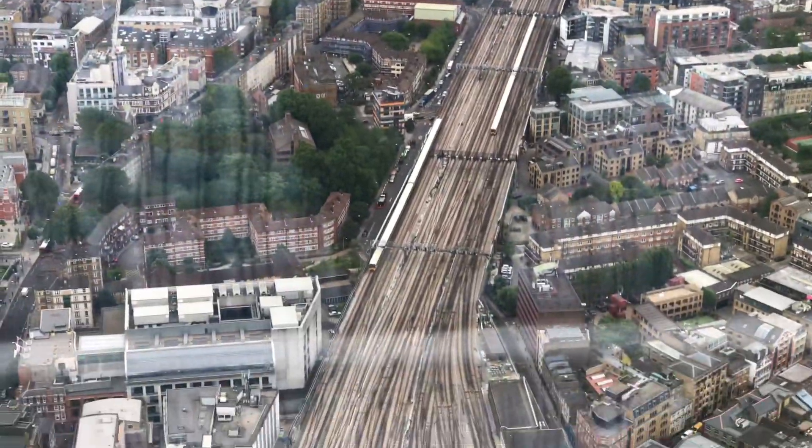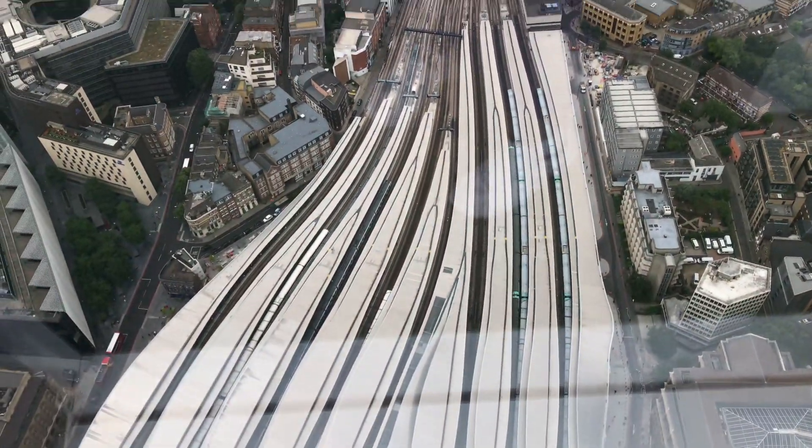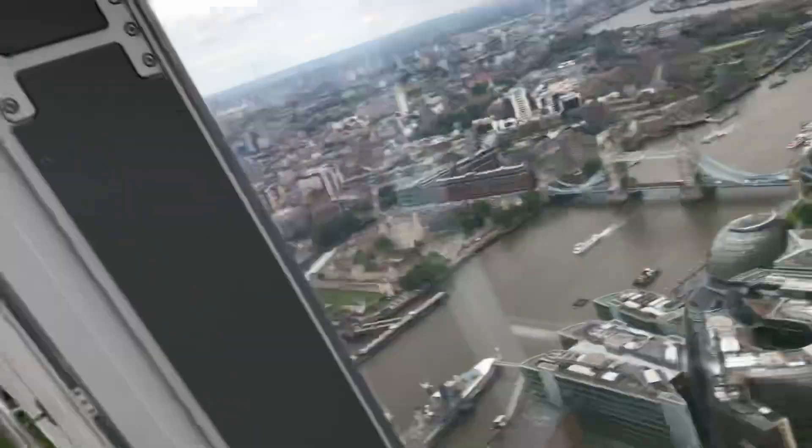You can see the terminus here where all the different trains come in and out. So I'm totally having a fun time in London!